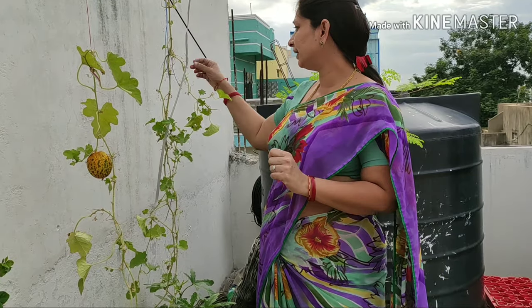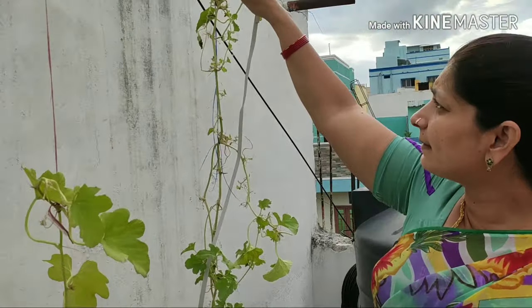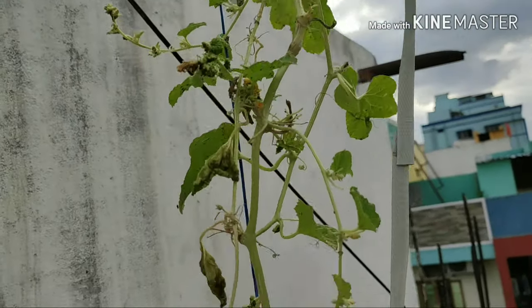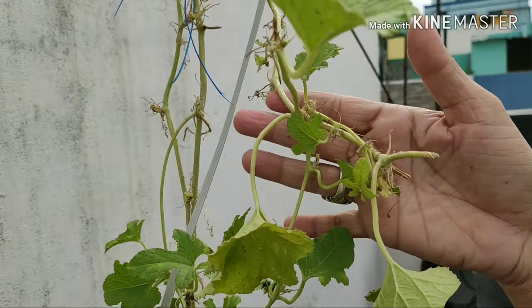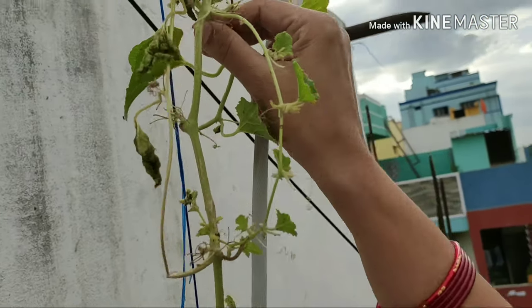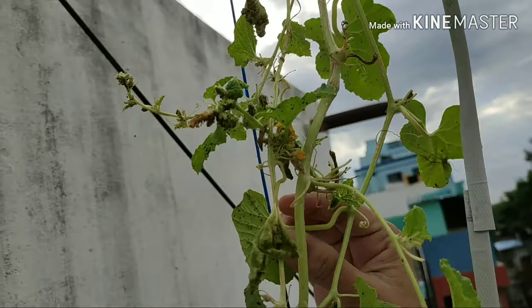Today, I am going to share my cucumber creeper video with you. I am going to show you a 3-4 month old plant. I have 2 cucumbers complete. I will show you the first leaf.